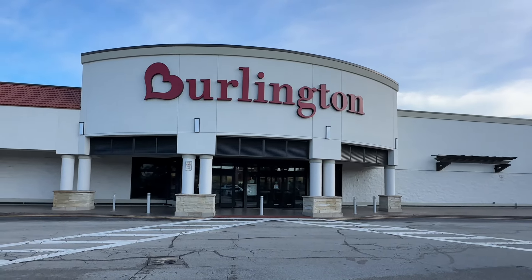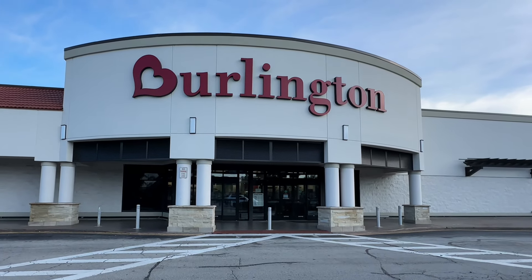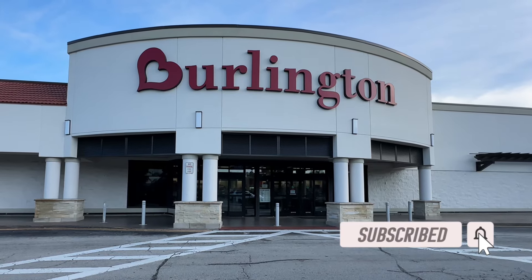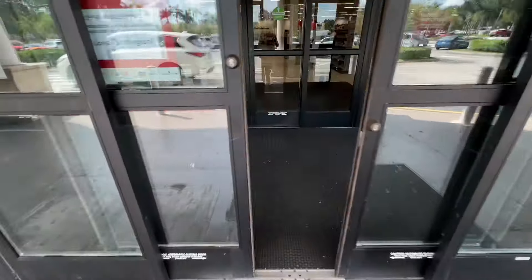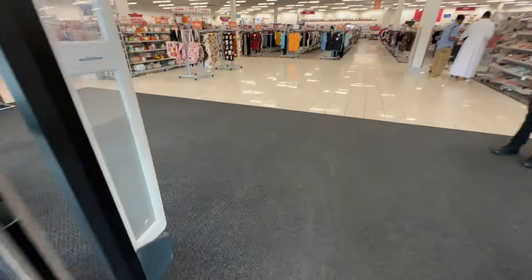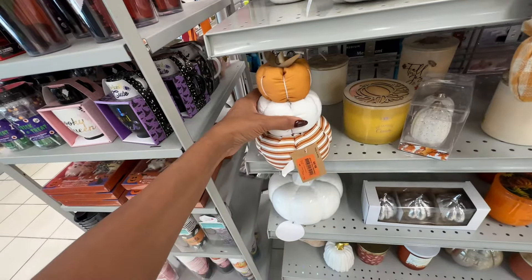Welcome back my beautiful shopping buddies! If you are new, my name is Angie. If you love shopping vlogs, reviews and hauls, please hit that thumbs up button, subscribe and leave a comment below. Today we are going to Burlington — come on in and let's go shopping! Let's look if they have any new decors.